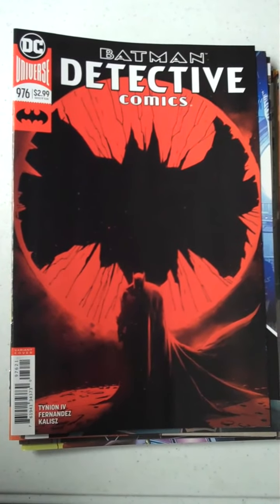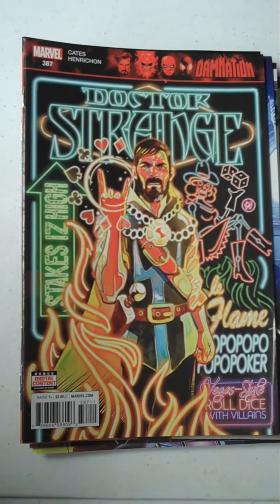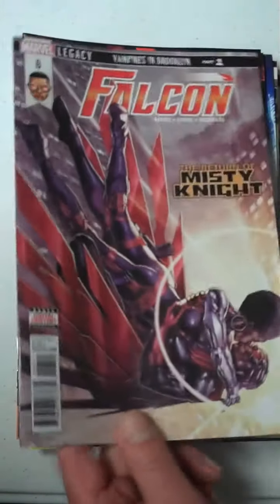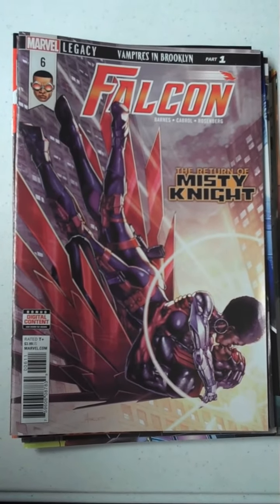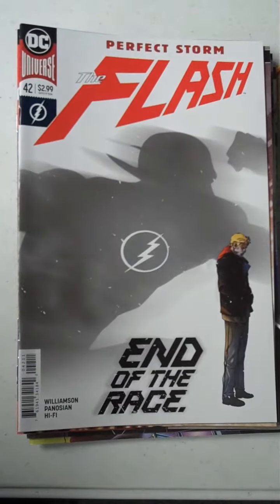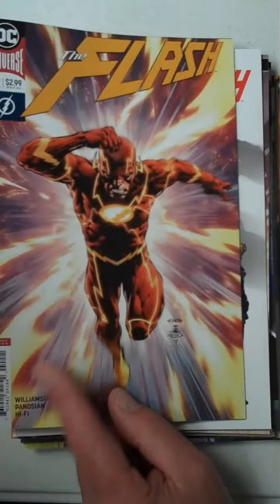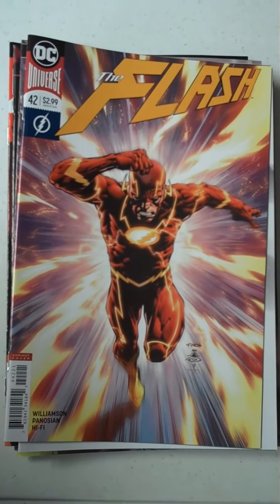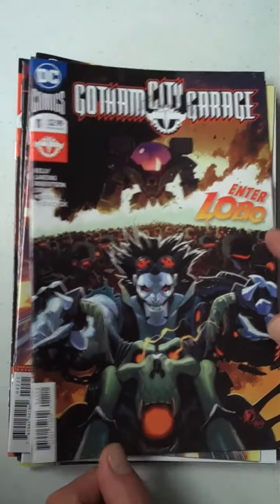Then from Marvel, we have issue 387 of Doctor Strange. Also from Marvel, we have issue 6 of Falcon. Then from DC, we have issue 42 of The Flash, and we will show you the variant cover for The Flash, which is gorgeous as always. And then also from DC, we have issue 11 of Gotham City Garage.